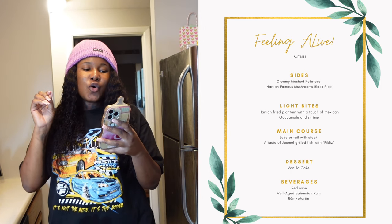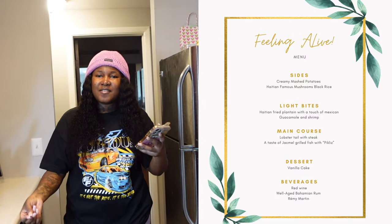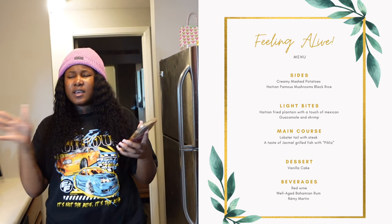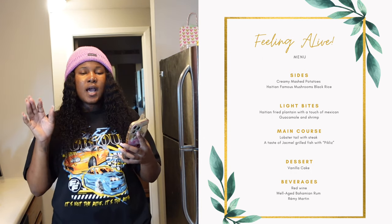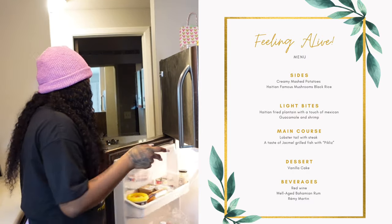For light bites we're gonna have Haitian fried plantain with a touch of Mexican guacamole and shrimp. Basically guacamole is avocados mixed with garlic and other stuff. I'm not gonna prep it from scratch — I bought some from Target and I'll show you guys what I got.